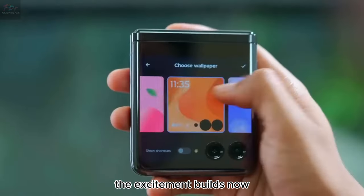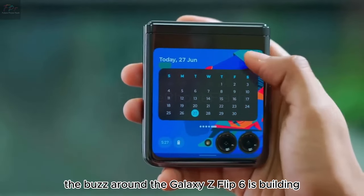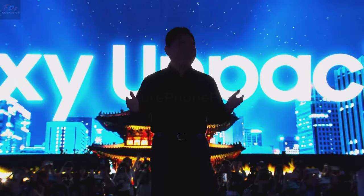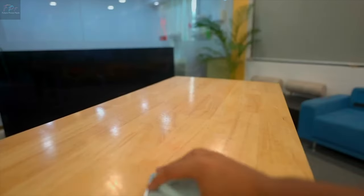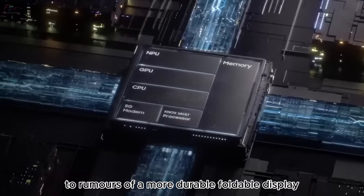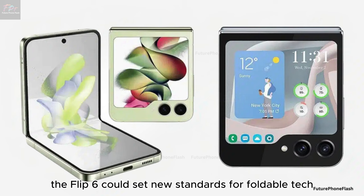The excitement builds. Now the buzz around the Galaxy Z Flip 6 is building, with enthusiasts and experts alike eager to see how Samsung will push the envelope this time around. From whispers of an even larger cover screen to rumors of a more durable foldable display and a powerhouse main camera, the Flip 6 could set new standards for foldable tech.